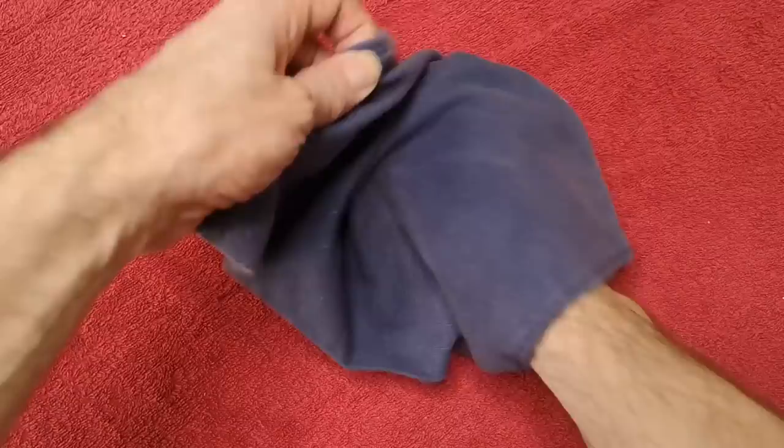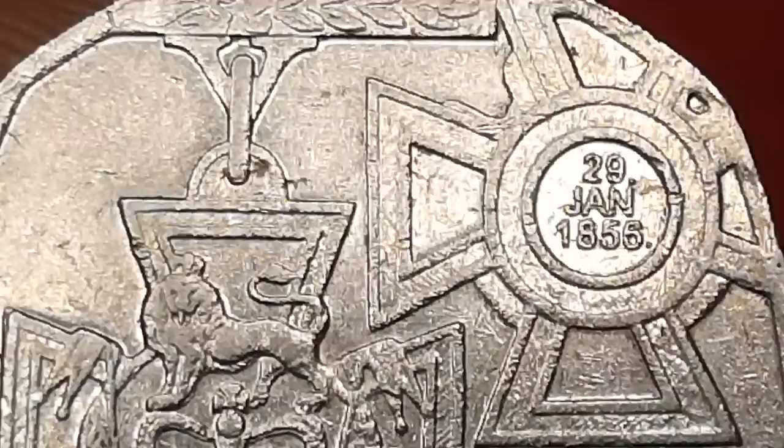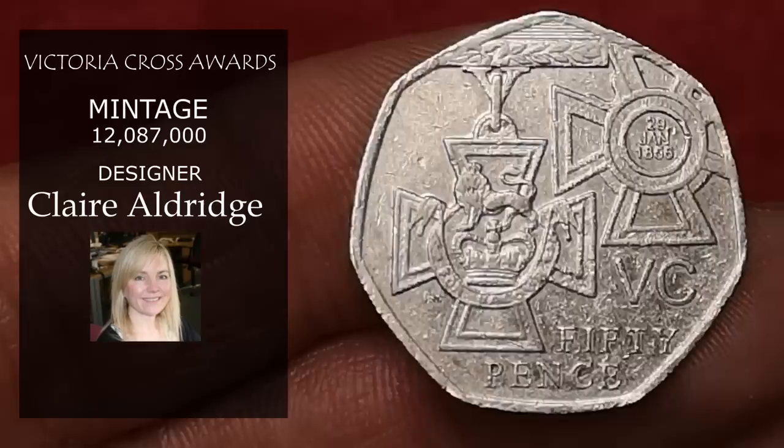Now Victoria Cross — the Awards. This was minted in 2006 to commemorate 150 years of the Victoria Cross. It was designed by Claire Aldridge, but with a mintage figure of over 12 million, it's only worth 50p face value.